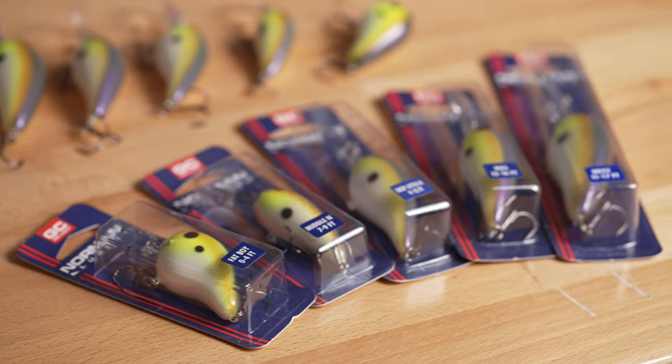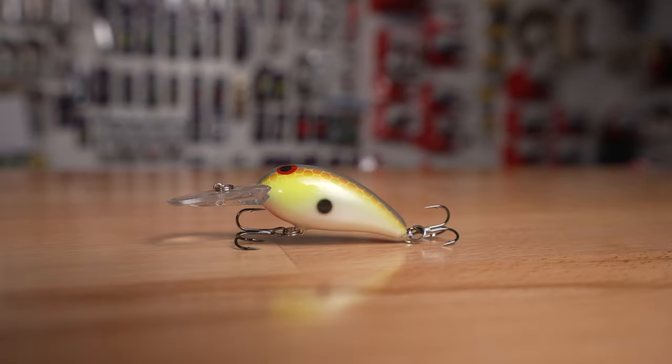Some colors should actually never go away. That's why we at Norman Lures brought back an old color called Canary. Let's talk color — the Canary color has subtleties that make it a great bait in clear water, but